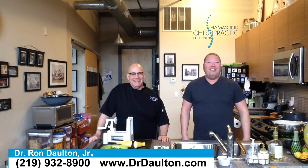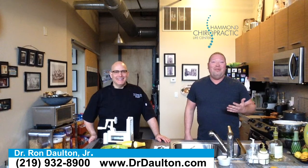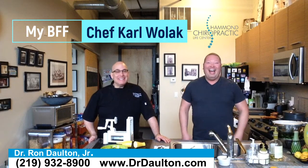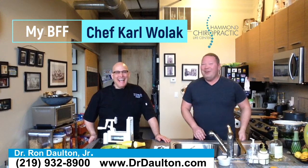Hi everybody. This is Dr. Dalton from Hamlet Chiropractic, and I'm very excited today because I'm back in St. Louis with my BFF, Chef Carl. Did you miss me? Always. I missed you too. You know why I missed you? Because you always made me really good food.